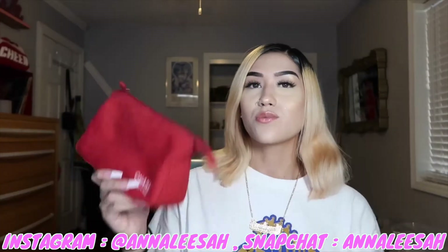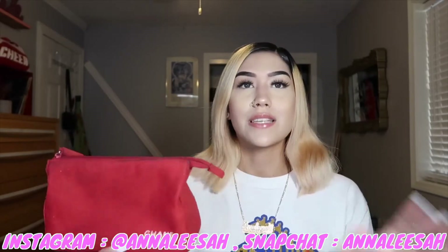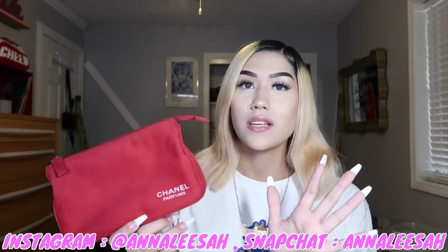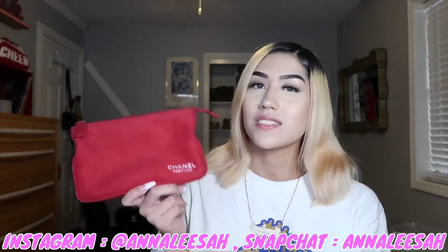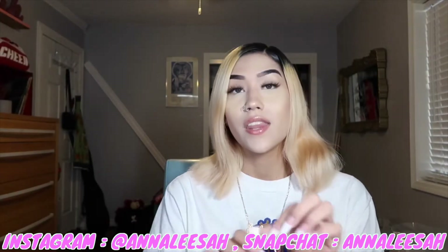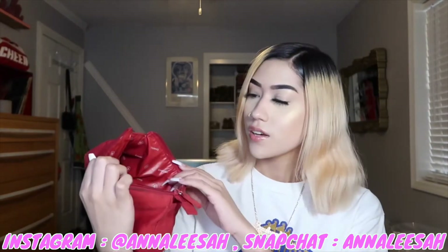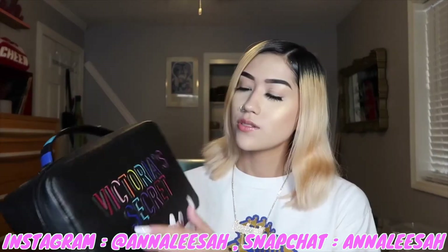The next one is this red Chanel bag. It's kind of dirty because my mom would use it for her tapes and stuff from when she was younger, and she had ink in it too — it was just a mess. I was like, 'Mom, why are you using a Chanel bag for that?' So I took it because it's Chanel. I use this for decoration too. The inside of this purse is literally everything.